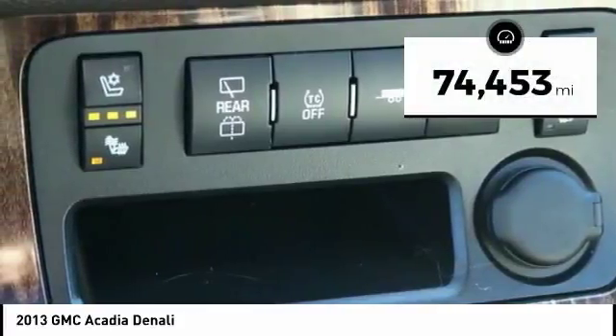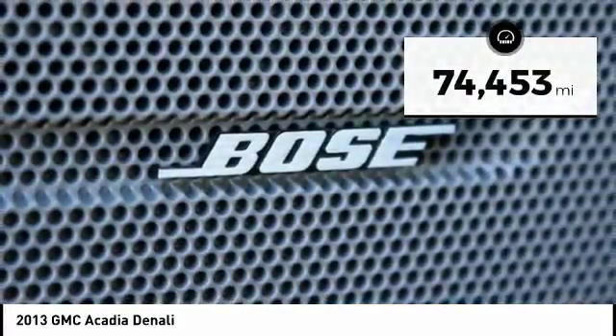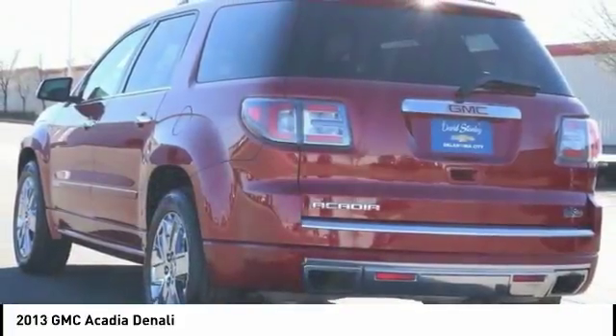This vehicle has less than 75,000 miles. Here are some of this vehicle's great options: power passenger seat,